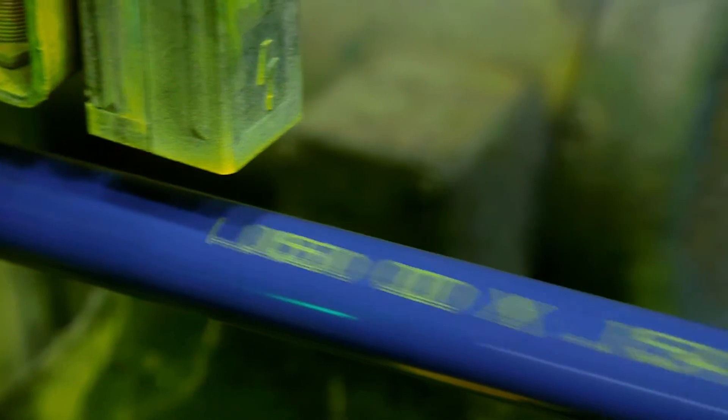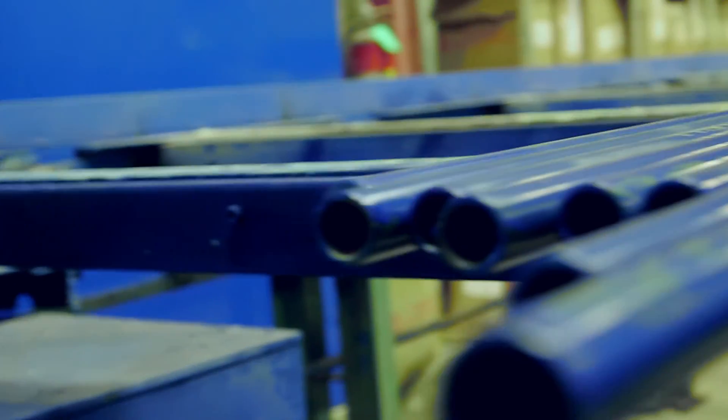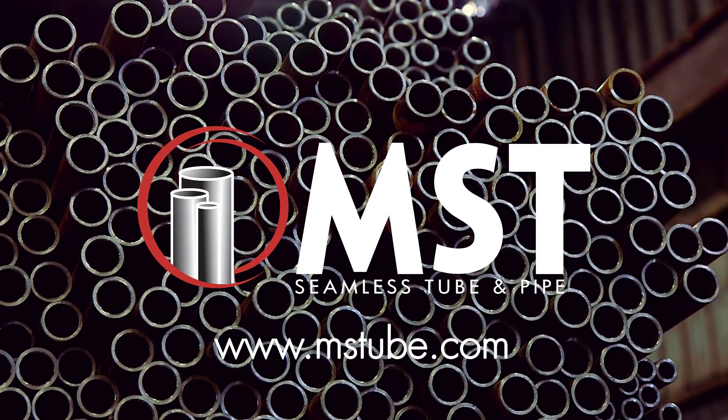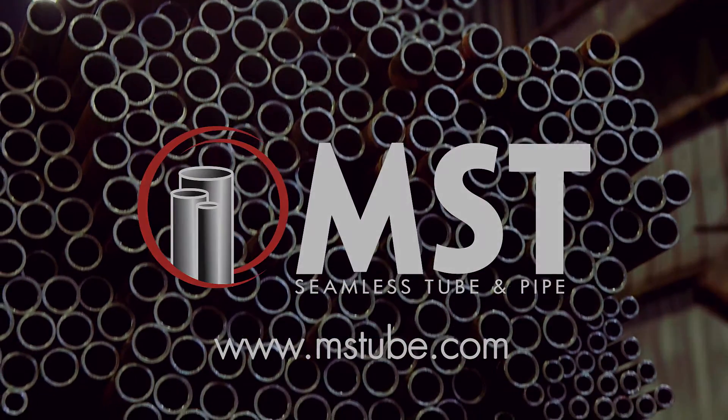After curing, each length of pipe is continuously stenciled with specifications and/or customer requirements. After stenciling, MST bundles the material based on the specifications of the size charts.